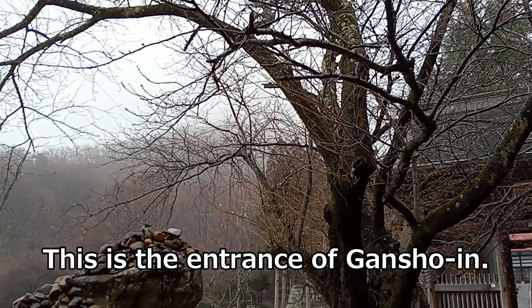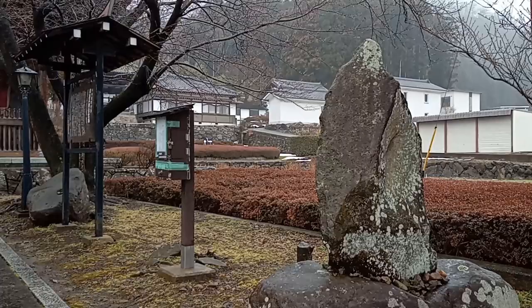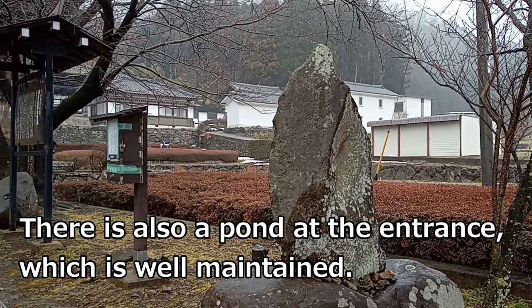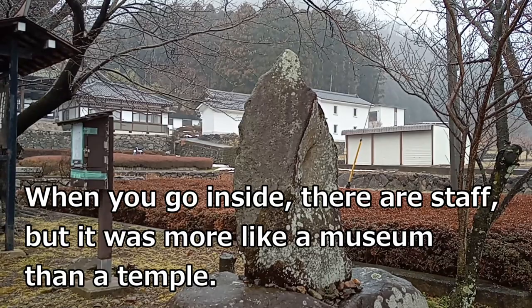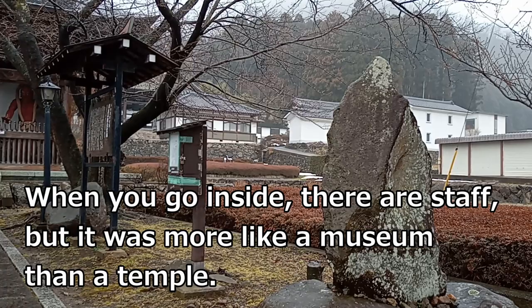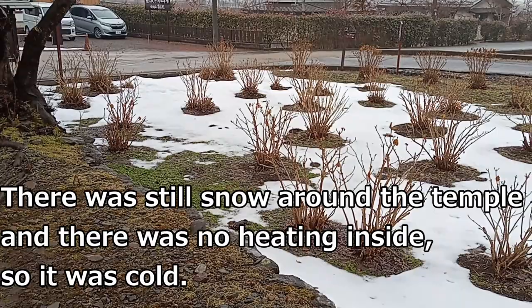This is the entrance of Ganshou Inn. The weather was rainy, but I managed to take a video. There is also a pond at the entrance, which is well maintained. When you go inside there are exhibits, but it was more like a museum than a temple. There was still snow around the temple, and there was no heating inside, so it was cold.